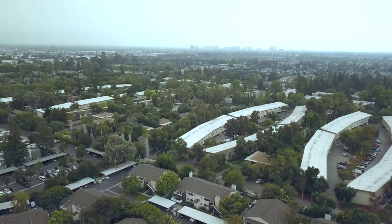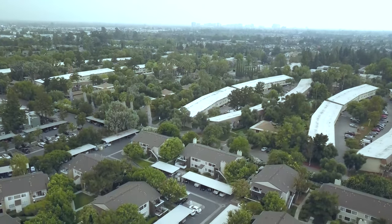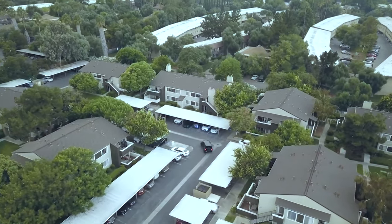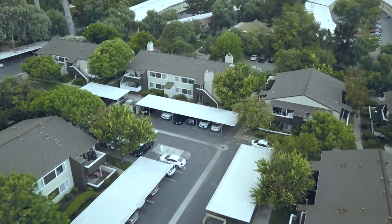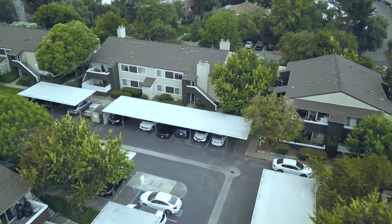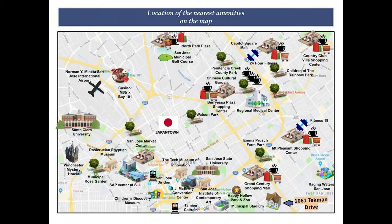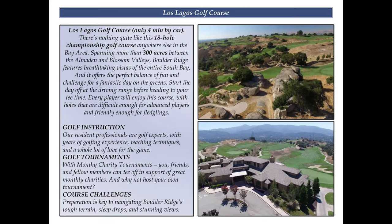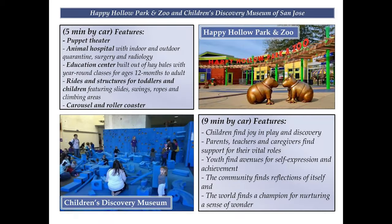Enjoy this very convenient location. This condo is located with easy access to major Bay Area employers. It's just 10 minutes from downtown San Jose and the major transport routes. With a short walk, you have a great number of restaurants around here. You can get to the Grand Century Shopping Mall, Happy Hollow Park and Zoo, the Japanese Friendship Garden, Los Gatos Golf Course, and the Children's Discovery Museum — only 6 to 10 minutes by car.